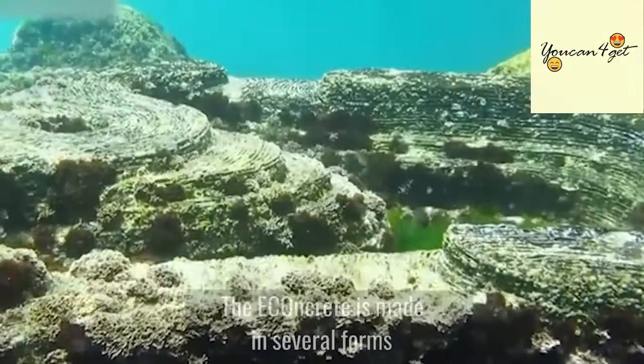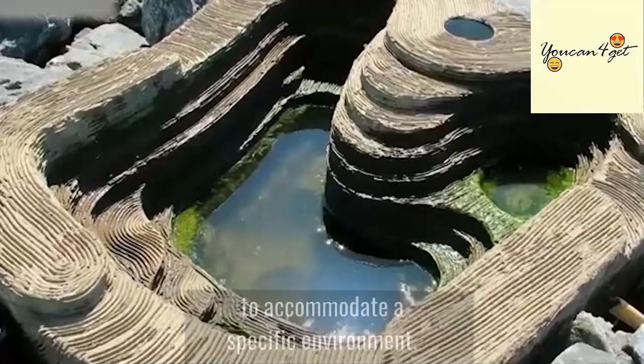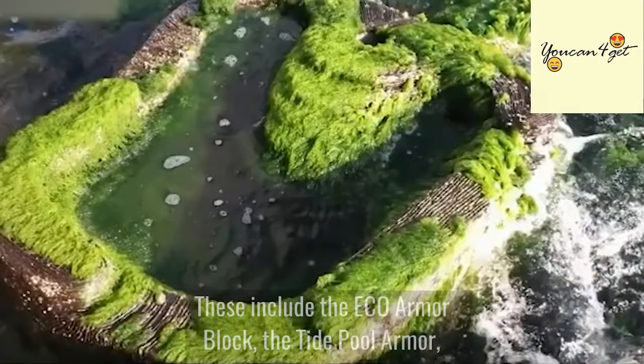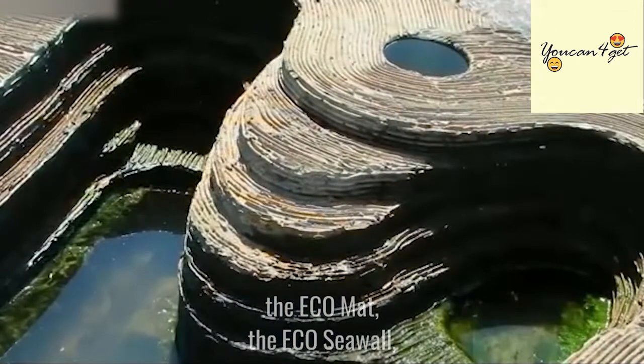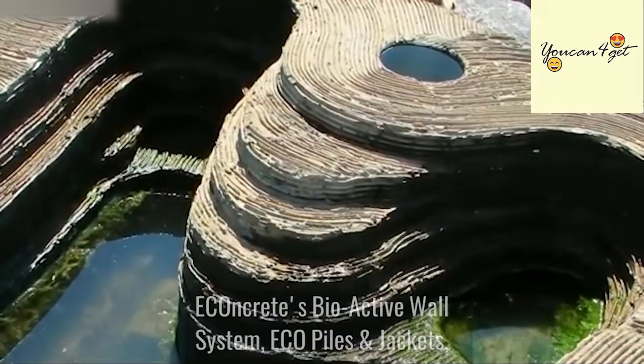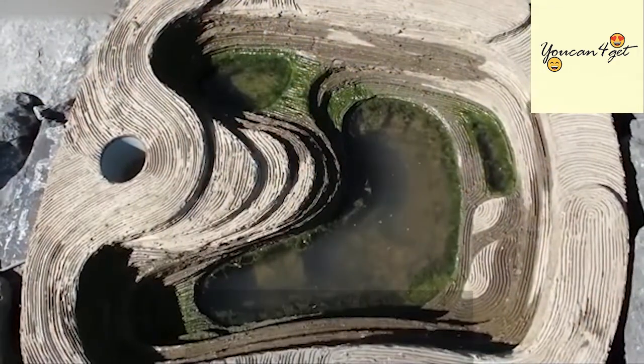The Econcrete is made in several forms with tailored mixtures to accommodate a specific environment. These include the eco-armor block, the tidal pull armor, the eco-mat, the eco-sea wall, Econcrete's bio-active wall system, eco-piles and jackets, and Econcrete's admix.